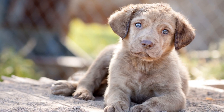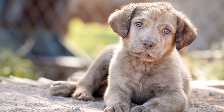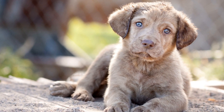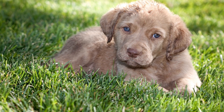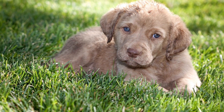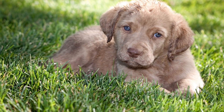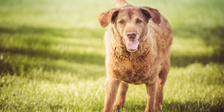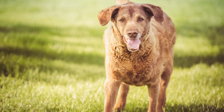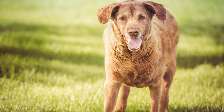The Chesapeake Bay Retriever's contributions to bird conservation efforts extend beyond its physical capabilities. These dogs also serve as ambassadors for raising awareness about the importance of bird conservation among the general public. They participate in various outreach programs, educational initiatives, and public demonstrations showcasing their exceptional skills and highlighting the significance of protecting bird habitats.